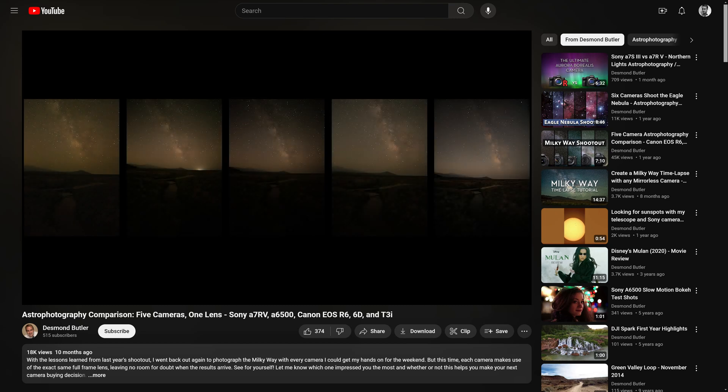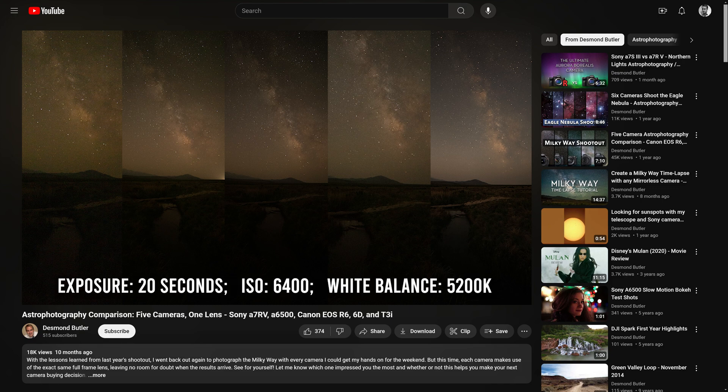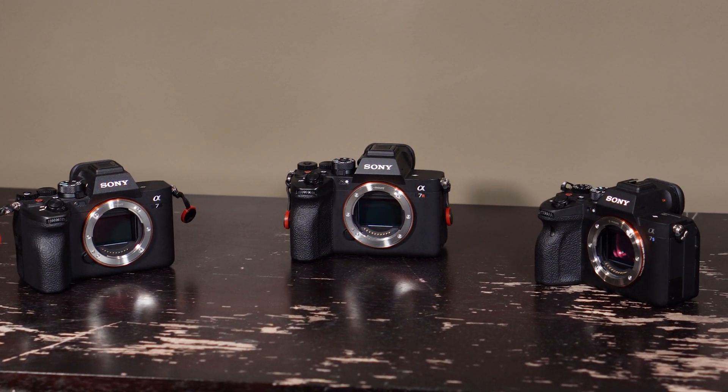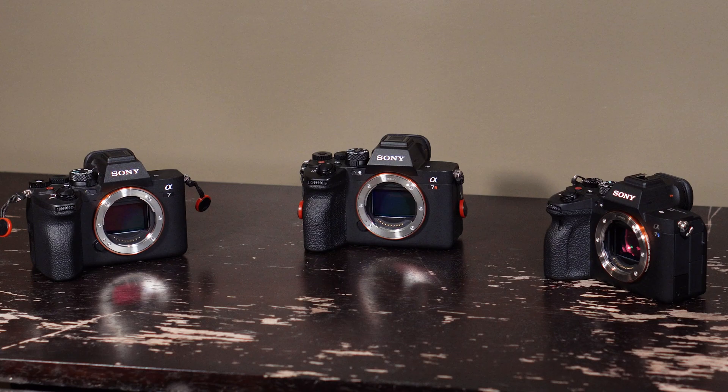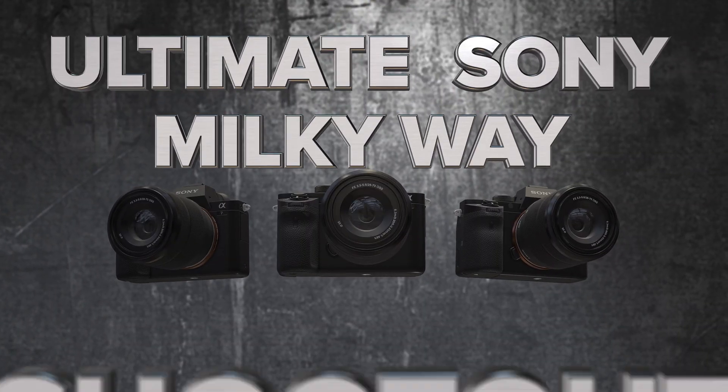In my previous showdowns, we compared a single shot taken from the exact same location on the same night using the exact same settings, but we're going to take it a little further this time. In this roundup, we'll attempt to define what it means to own each of these cameras as an astrophotographer. This is the ultimate Sony Milky Way shootout.